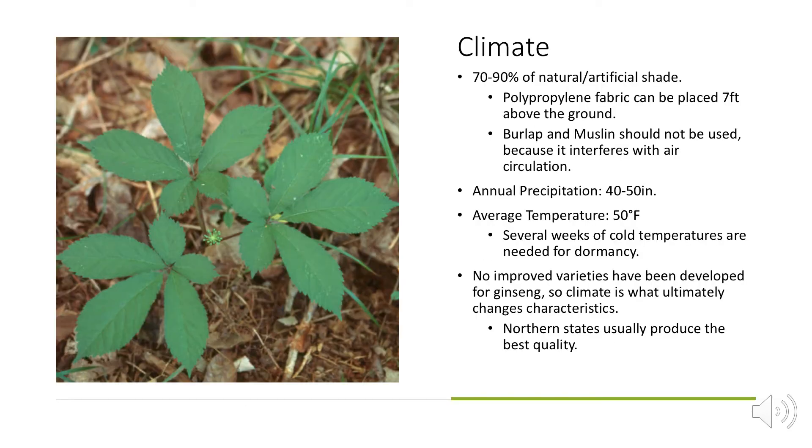American ginseng really loves shade — it prefers 70 to 90% natural or artificial shade. Polypropylene fabric can be placed seven feet above the ground, but burlap or muslin can't be used because it interferes with air circulation, which is extremely important. Rainfall is usually 40 to 50 inches on average, and temperature is usually around 50 degrees. Several weeks of cold temperatures are needed for dormancy. No improved varieties have been developed, so climate ultimately changes the characteristics, but northern states produce the highest quality ginseng.